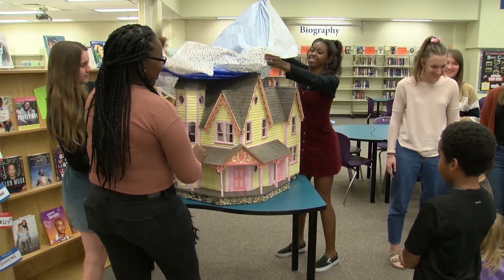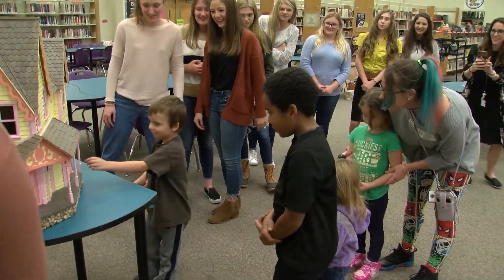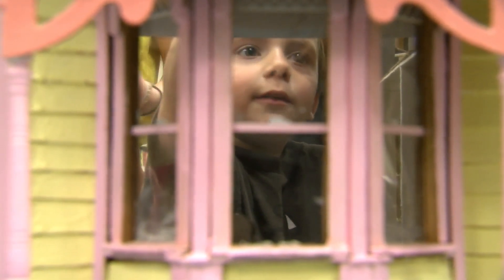The project culminated with the students presenting the dollhouse to the family of a young boy who's battling cancer. It really means a lot to our family, especially with everything we've gone through. Having little moments like this definitely makes the bad days just kind of seem like nothing, and the good days are always something to look forward to. The kids are going to love the dollhouse, and it's going to stay in our family forever — it's definitely become a family heirloom.